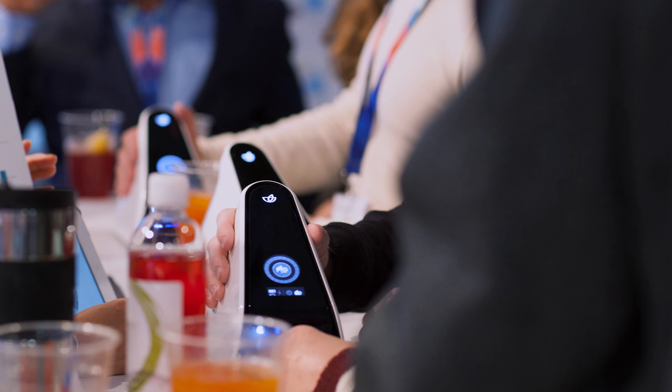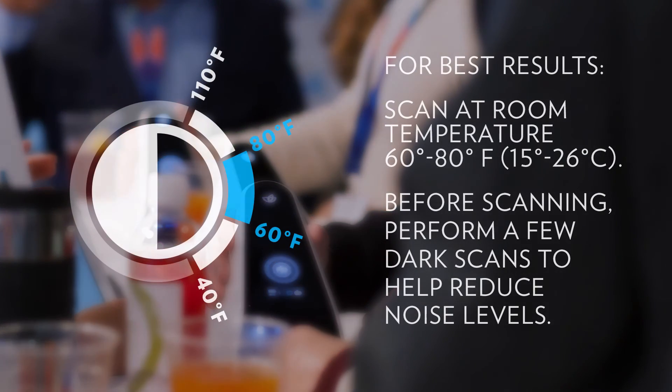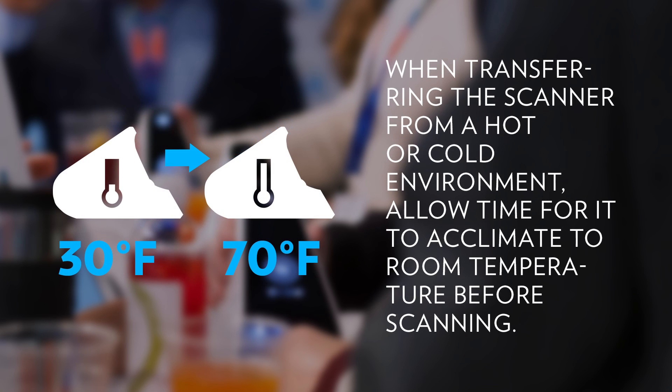The environment in which you scan can also be managed to reduce variation. Perform your scans at room temperature between 60 and 80 degrees Fahrenheit, or 15 to 26 degrees Celsius. Arrive early and perform a few operator scans to warm up the device. When moving a scanner from a hot or cold environment, give the scanner about 30 minutes to acclimate to the new temperature before scanning.